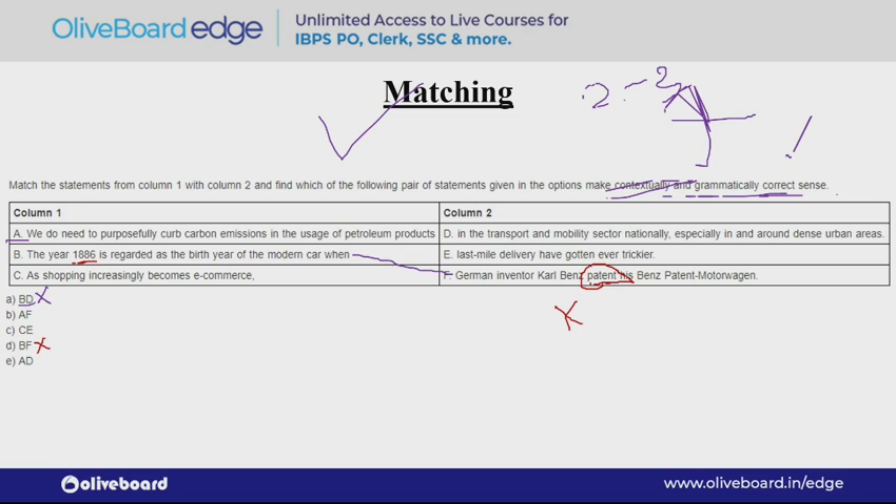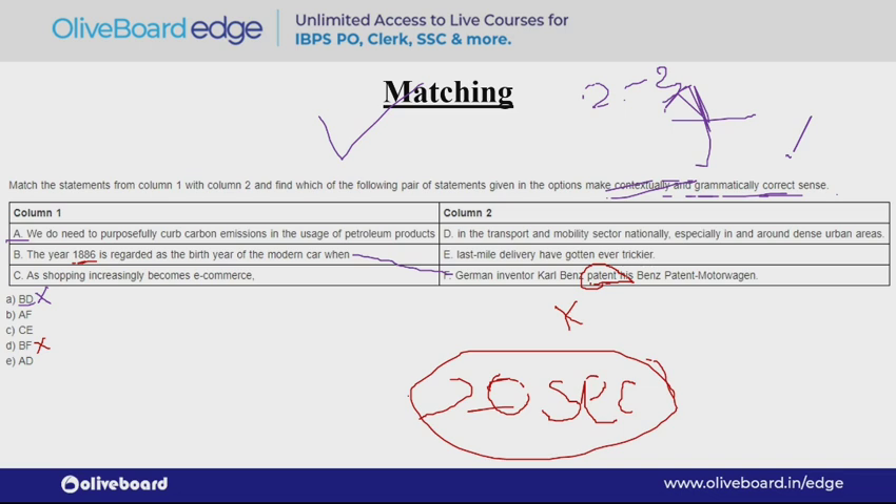I am trying to explain this to you thoroughly, that is why it is taking longer. But the ideal time to solve this type of question is maximum 15 to 20 seconds. You should not take more than that. And if you are taking more than that, it means you need an enormous amount of practice. Do mock tests or sectional tests — your time should come down to 20 seconds.